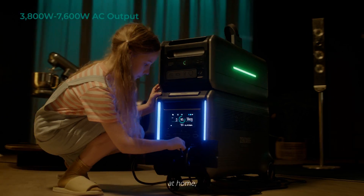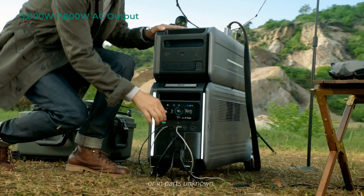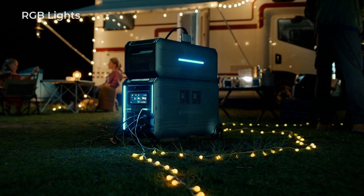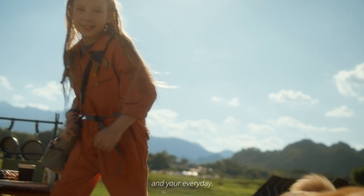Off-grid, at home, or in parts unknown, Superbase V has your back — empowering your work, your play, and your every day.